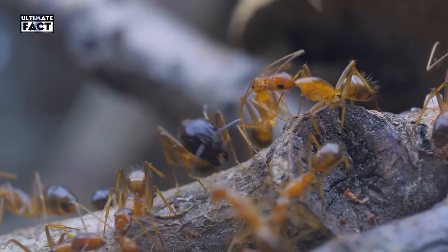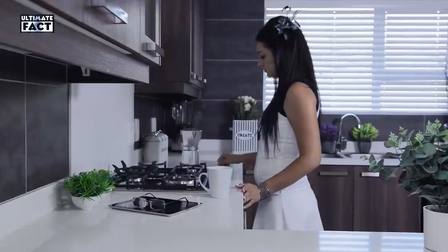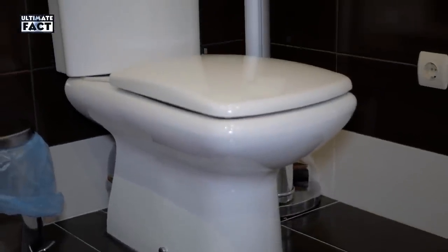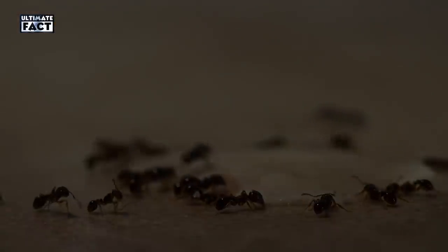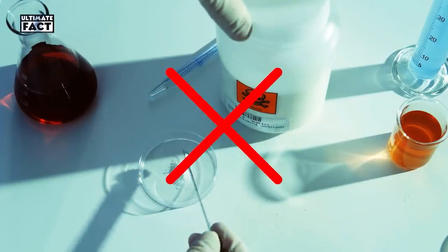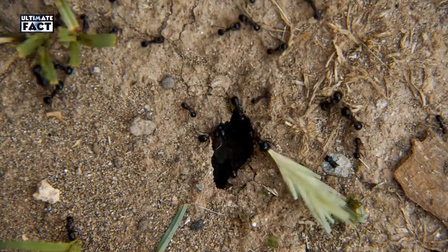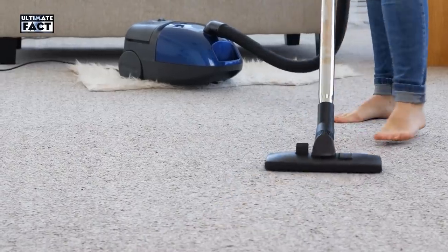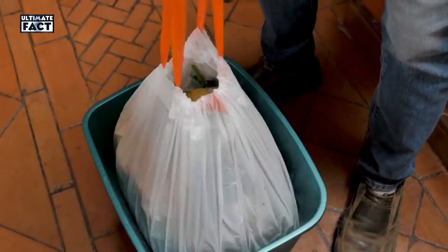Ants. These creepy crawlies are tiny but relentless home invaders. They enter your home in search of food, water, and shelter, which means your kitchen and bathroom are their prime targets. While baited traps are very effective at eliminating ants, they're not completely safe in small areas that children or pets can access. If you'd rather not use traditional poisons, there are natural remedies you can try. Once you've managed to banish these pests, discourage them from returning by vacuuming regularly, wiping down surfaces every day to remove the scent of their trails, and taking out the trash every day.